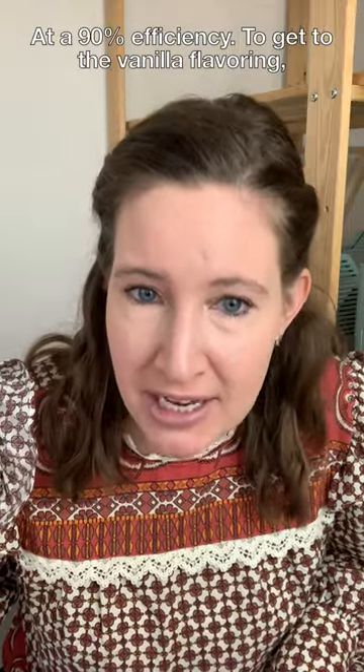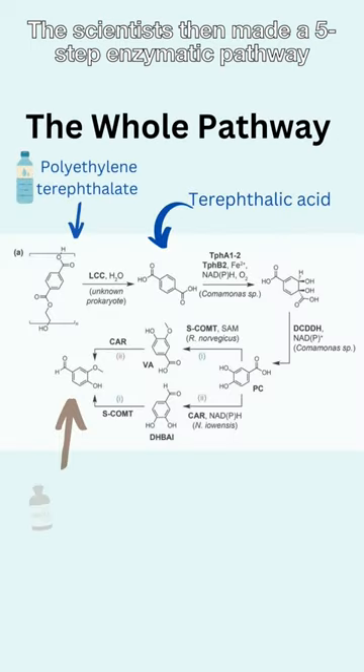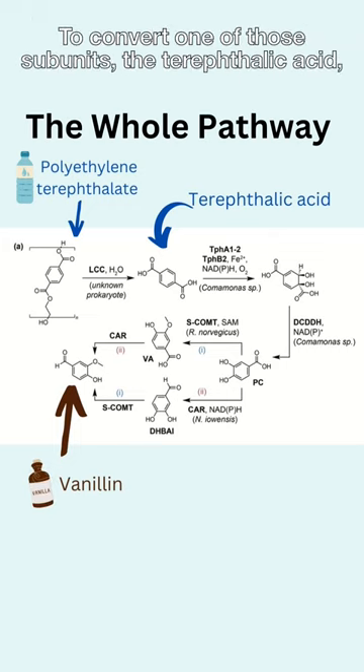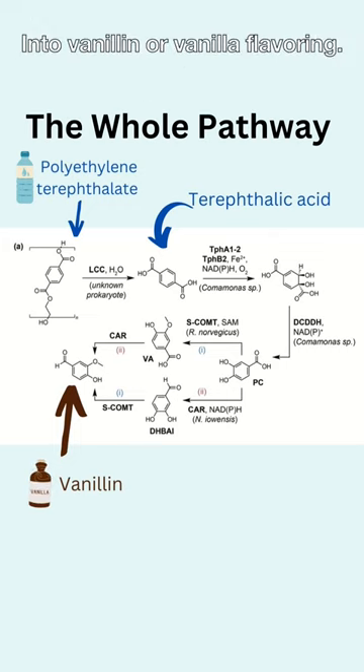To get to the vanilla flavoring, the scientists then made a five-step enzymatic pathway to convert one of those subunits — the terephthalic acid — into vanillin, or vanilla flavoring.